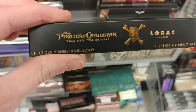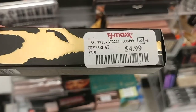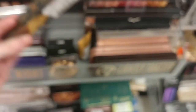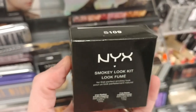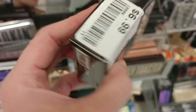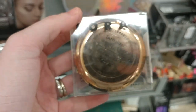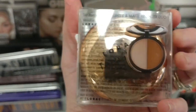Over here we've got the Lorac Pirates of the Caribbean Lipstick and Lip Gloss Duo for $4.99 — the color is called Barbossi, it's orange. It would look good on somebody with a darker skin tone. This is the NYX Smokey Look Kit for $6.99. And the Lorac Tantalizer Highlighter and Bronzer duo is $7.99.